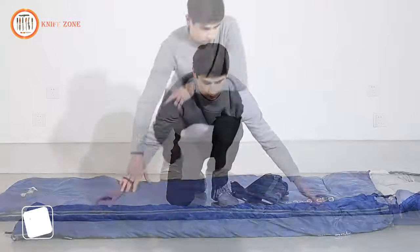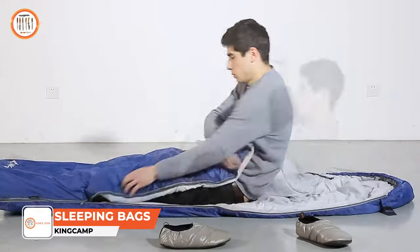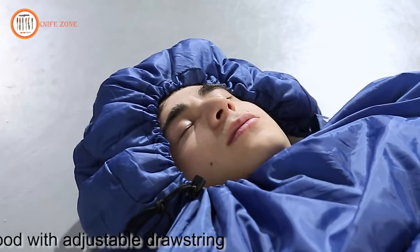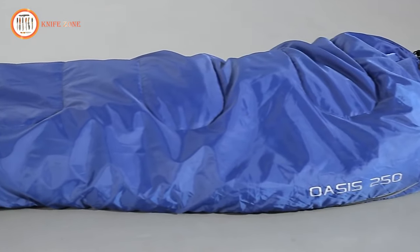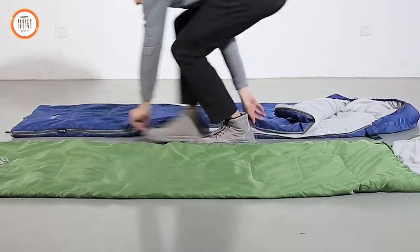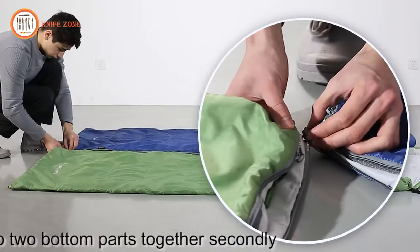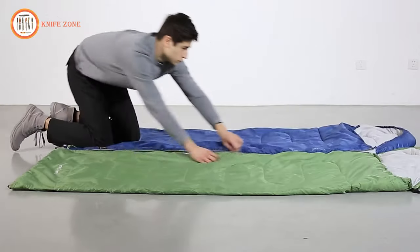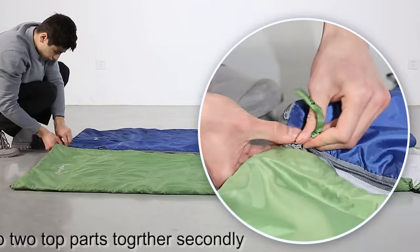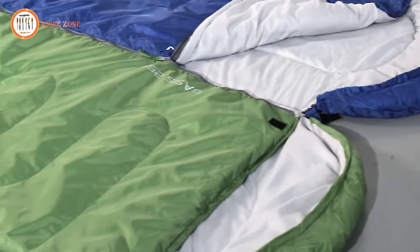The King Camp Envelope Sleeping Bag is a lightweight, comfortable, and budget-friendly option tailored for three-season camping. Crafted with a durable polyester shell and lining, it is filled with 250 grams per square meter of comfort loft synthetic insulation. This insulation strikes a perfect balance between warmth and weight, making it well-suited for use in spring, summer, and fall. Featuring a spacious rectangular shape, the sleeping bag allows for ample movement, its full-length zipper ensures easy access, and it comes with a convenient storage sack for effortless transport.